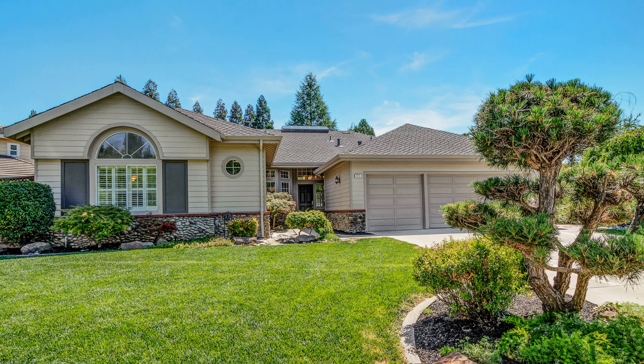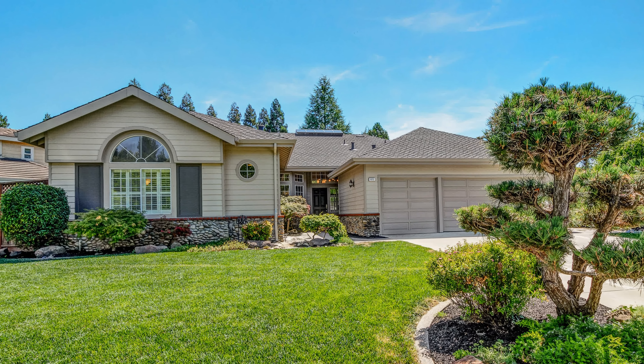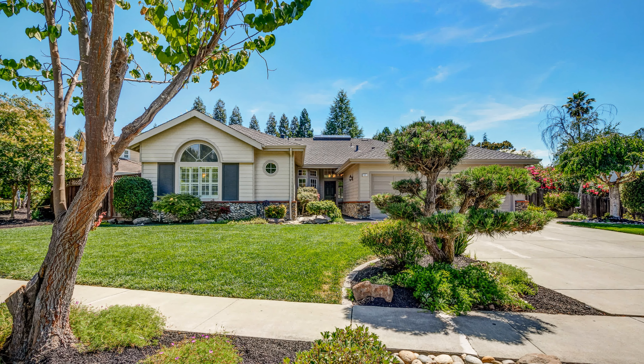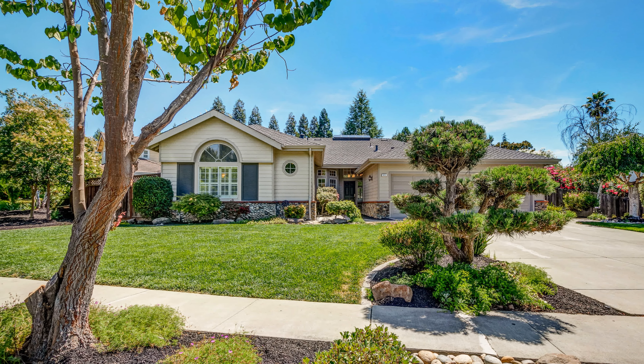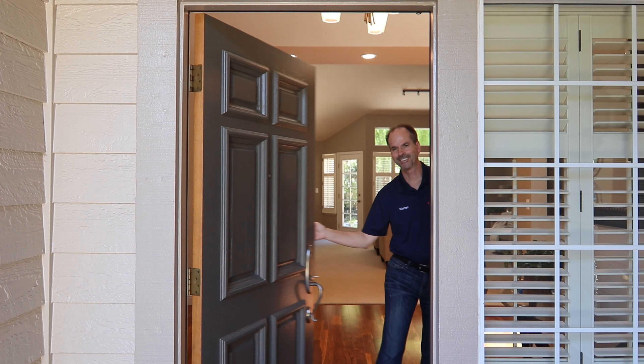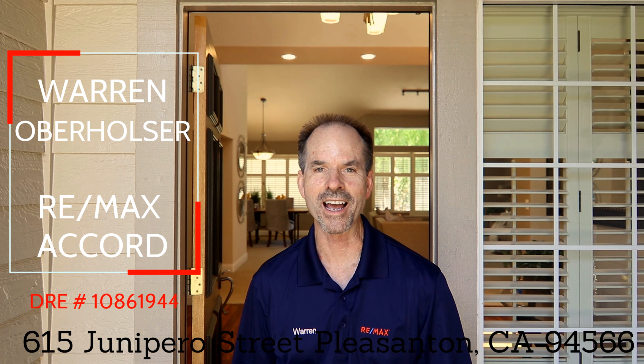Welcome to this beautiful, large one-story home located in Pleasanton's highly sought-after Fontana Hills. This 2,550 square foot home overlooks the majestic Mission Hills Park. Hello, I'm Warren with RE/MAX. Thanks so much for joining me on one of my newest listings at 615 Junipero Street in Pleasanton, California. And the tour starts right now.